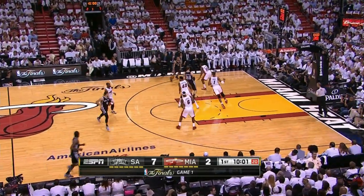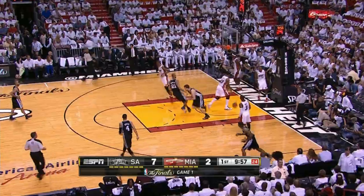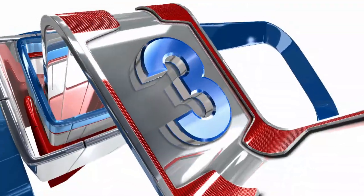Tony Parker — we'll see him featured a lot in the top five. One of his great assists, finding Tiago Splitter. Parker had six assists, and the big fella was agile on the baseline.